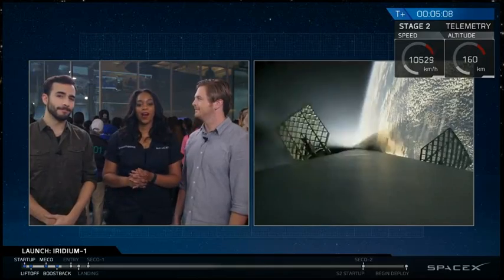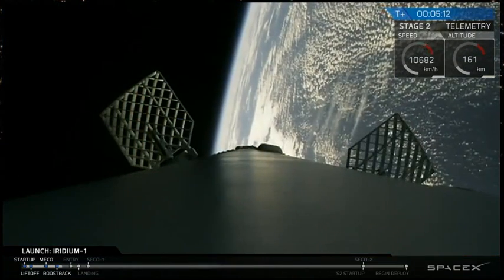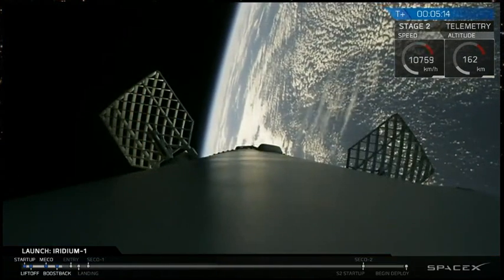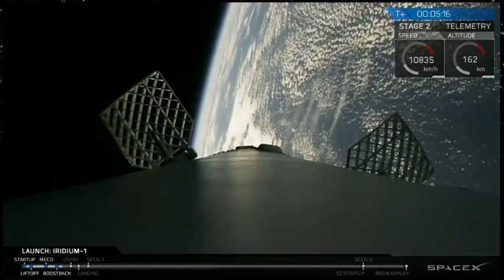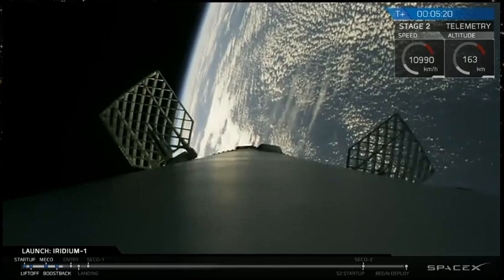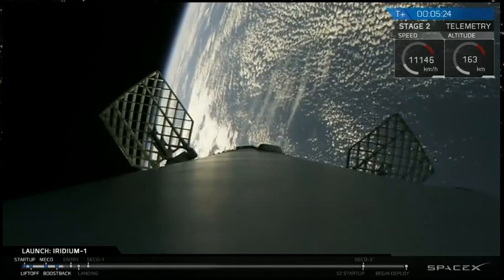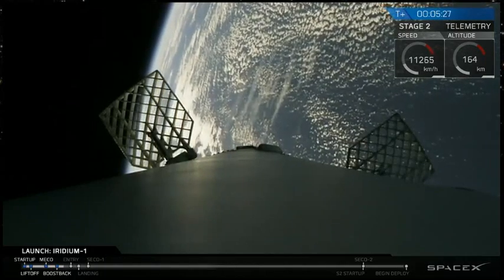Yes, and so look at that — you can see that the first stage grid fins are deployed. Those grid fins are powered by nitrogen thrusters and they're used to actually steer and guide the rocket back down to Earth. They're useful both at high speeds when you're moving at very supersonic velocities and again when you're starting to move slower.